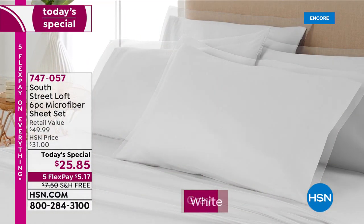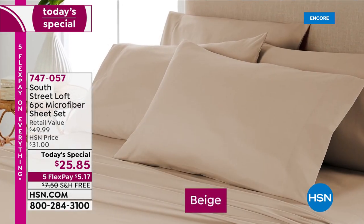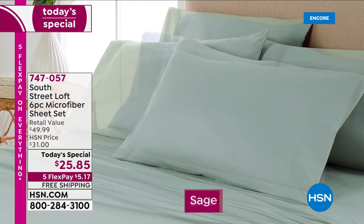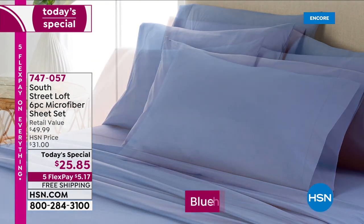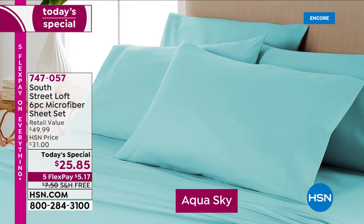Imagine how fresh and crisp your bedroom can look with just the change of a sheet. We've got a six-piece sheet set in beautiful colors — seven solids. You're seeing them right there: the sage, that rich blue, gray and white, the blush, the aqua sky.